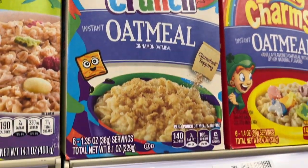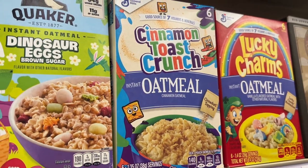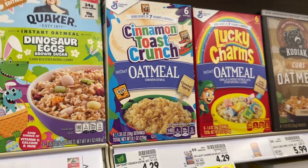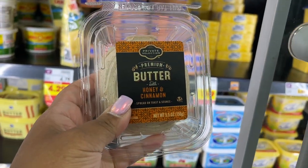Cinnamon Toast Crunch oatmeal — have you guys tried this? I love the cereal but I don't know about that. They have it here though. Let me tell y'all something — that's probably the last time I'm going to come to this Kroger. The store itself was clean, but if you know me, I don't do poor customer service.